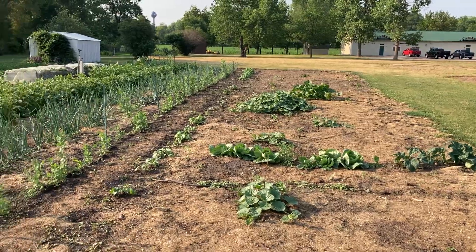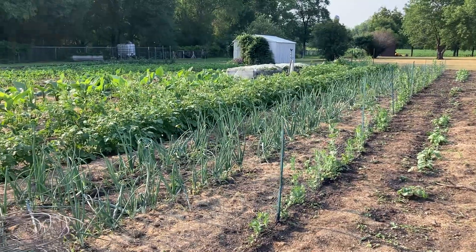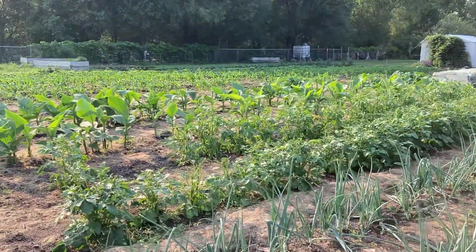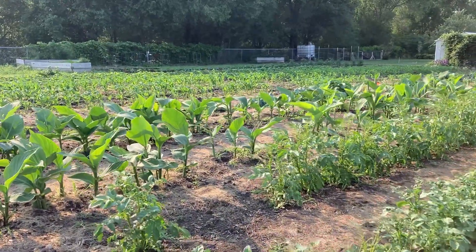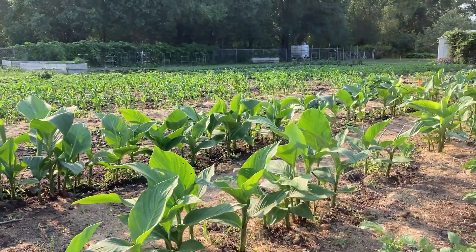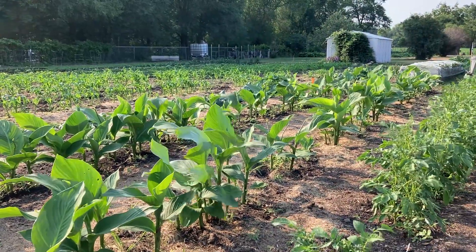And then right here there is grass branches, peas, yellow onion, red potatoes, and then here there is canna lilies.